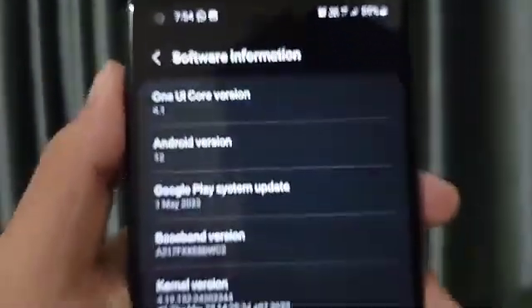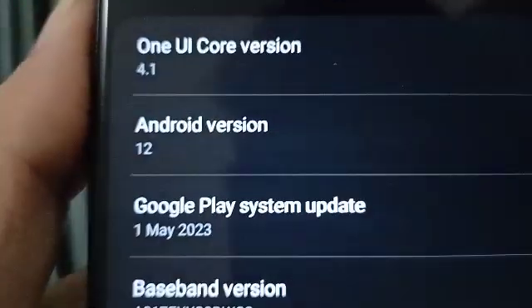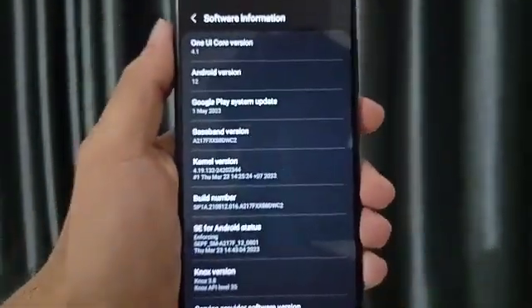One UI 4.1 is currently running on this device, but this device is eligible for the One UI 6.1 update. Let's check if it is eligible or not.